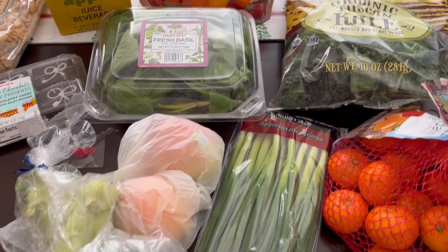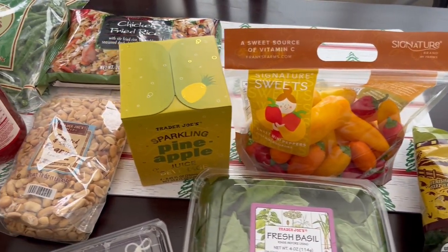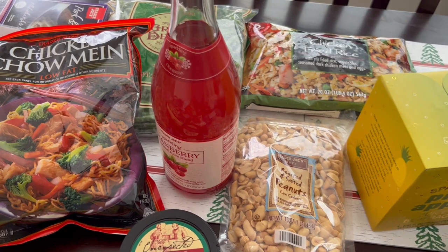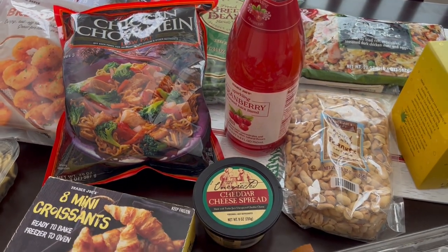That is everything that I picked up on my Trader Joe's haul. I hope you all enjoyed it. If you did, please make sure to give us a thumbs up. And if you have not subscribed to our channel, we'd certainly love to have you. Thanks so much for watching and we'll see you all next time. Bye.